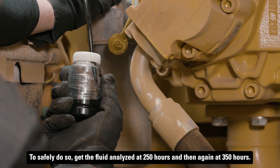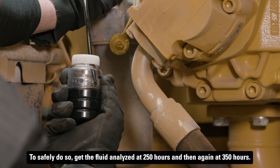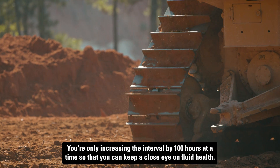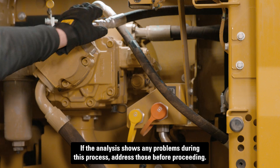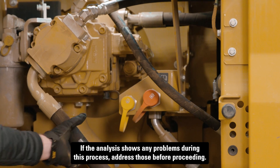To safely do so, get the fluid analyzed at 250 hours and then again at 350 hours. If the results remain normal, you can wait another 100 hours before sampling it again. You're only increasing the interval by 100 hours at a time so that you can keep a close eye on fluid health. If the analysis shows any problems during this process, address those before proceeding.